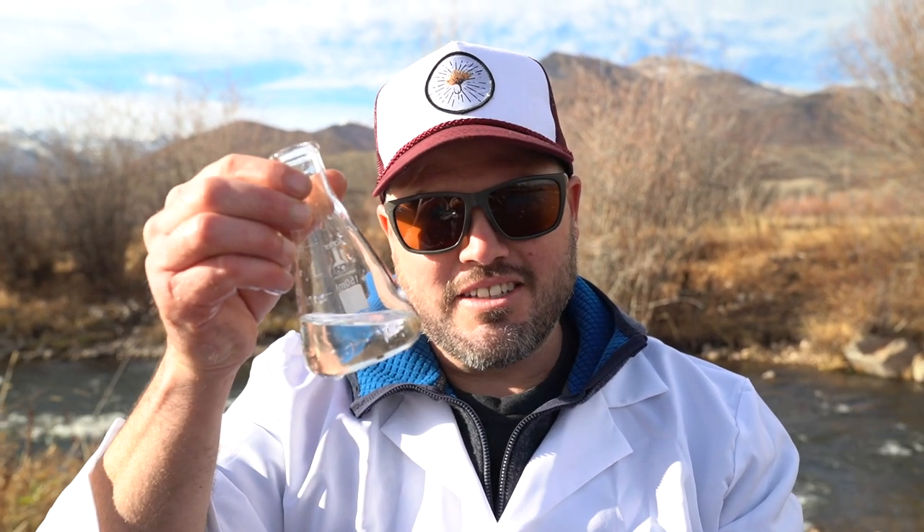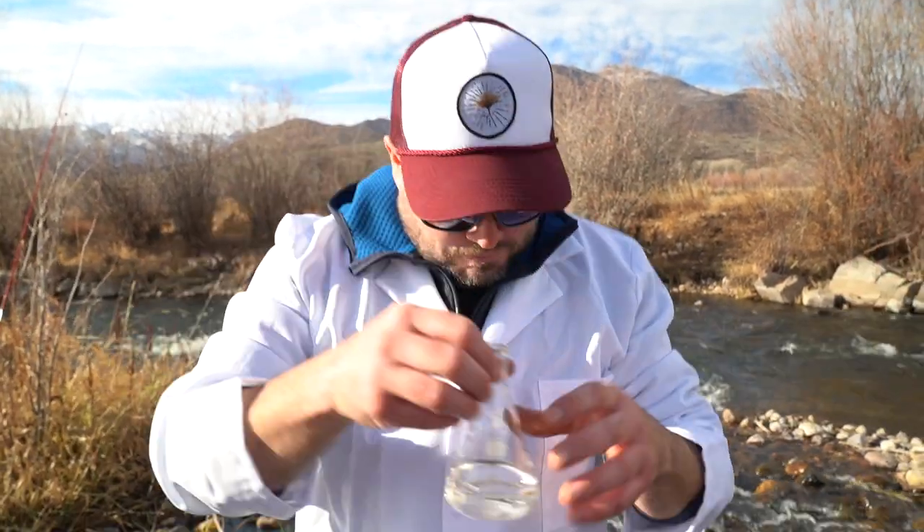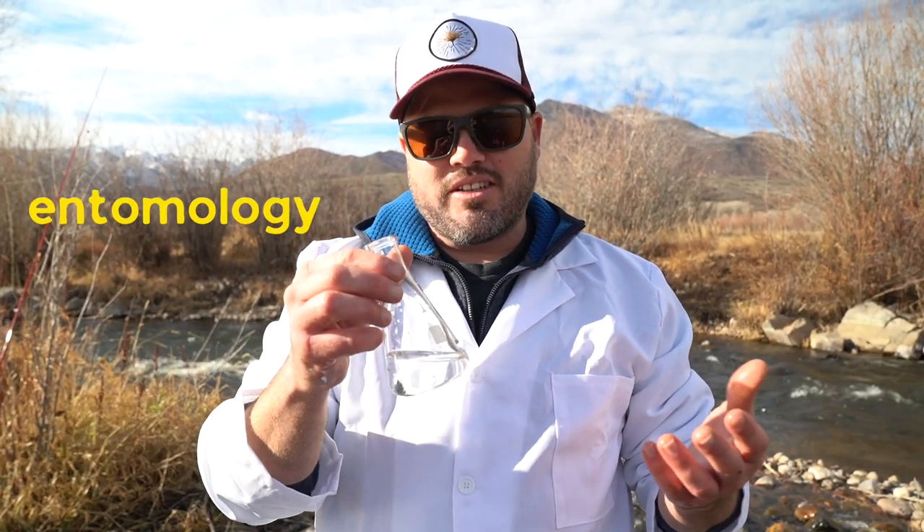The fishing's been a little bit slow today, so I thought I'd teach you guys a little bit about bugs. Welcome to the dog — this is the bug show. Welcome to the bug show.